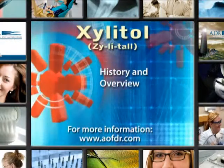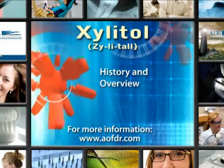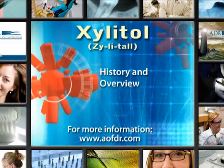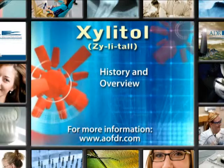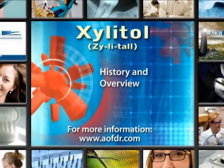We need now to discuss what Xylitol is. For those that aren't familiar with it, Xylitol is actually spelled with an X but pronounced with a Z. Let's do some homework. Let's review what Xylitol is, where it came from, and how it is used in dental practice.